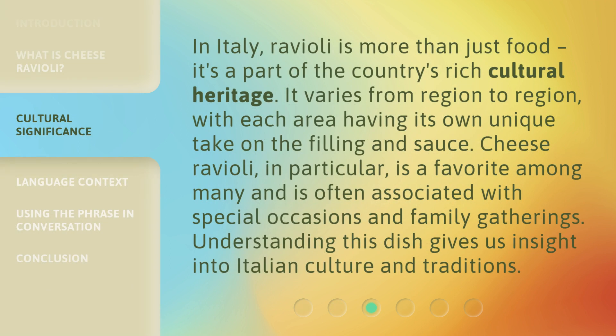In Italy, ravioli is more than just food — it's a part of the country's rich cultural heritage. It varies from region to region, with each area having its own unique take on the filling and sauce. Cheese ravioli, in particular, is a favorite among many and is often associated with special occasions and family gatherings.